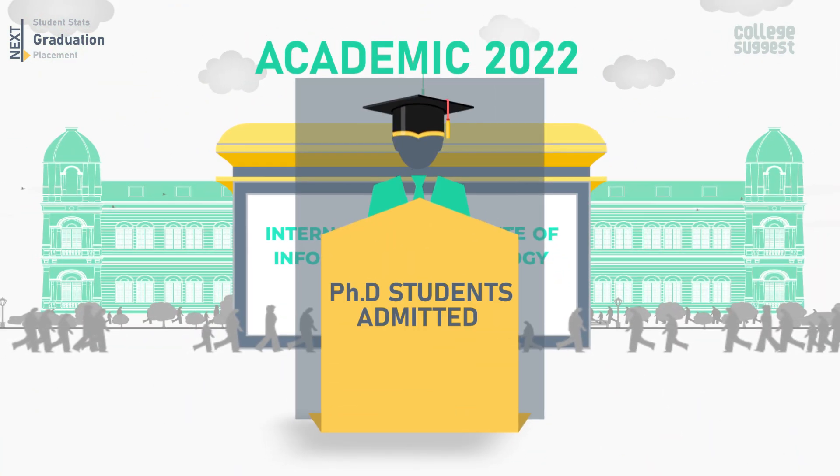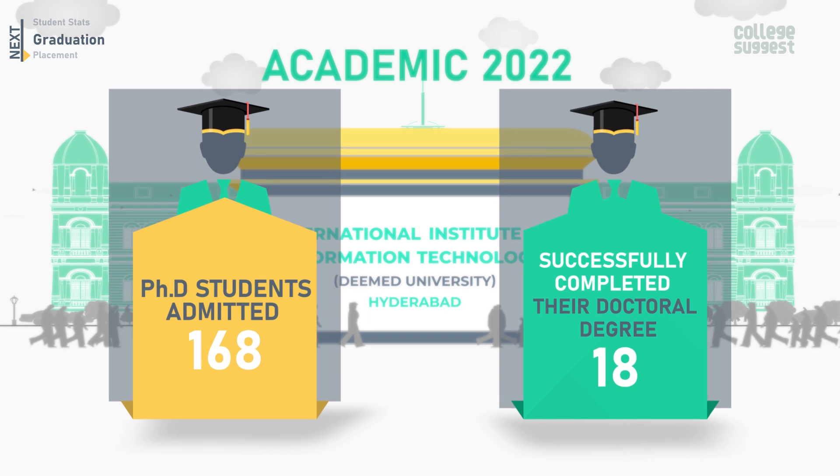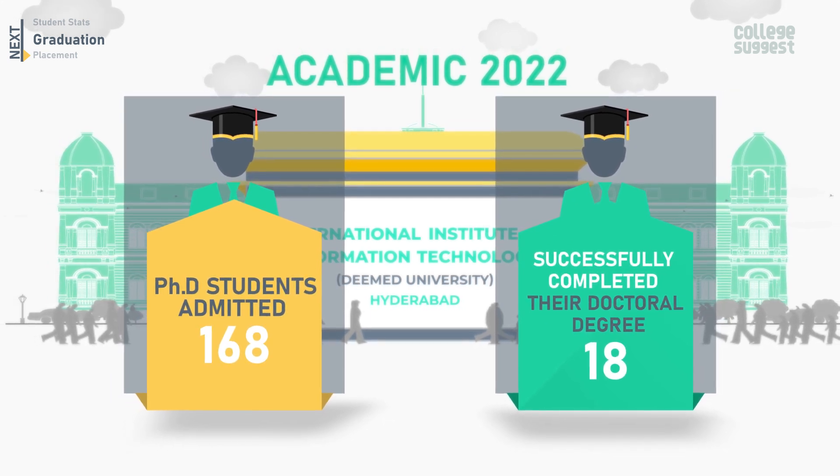The total number of students pursuing their PhDs is 168, and 18 of them are successfully completing their doctoral degree and graduating in 2022.